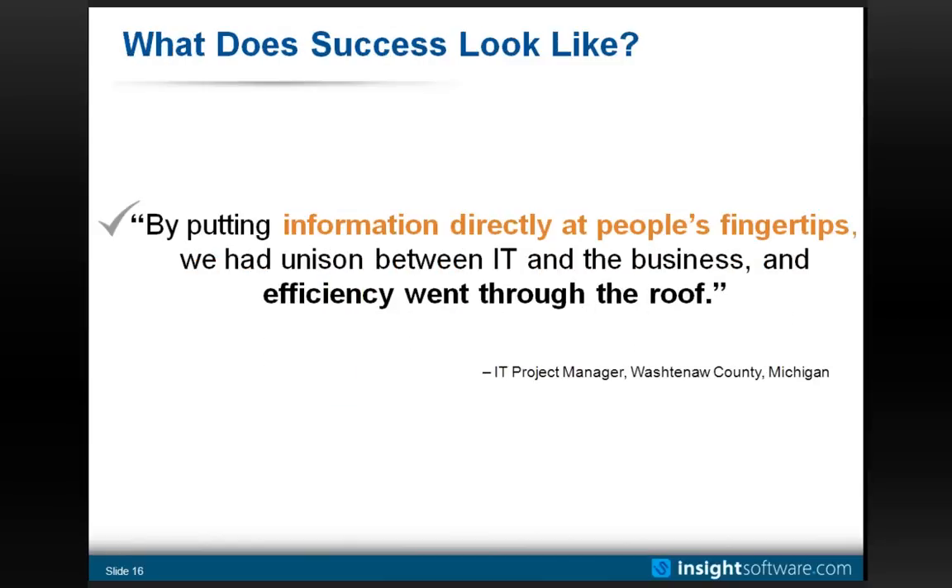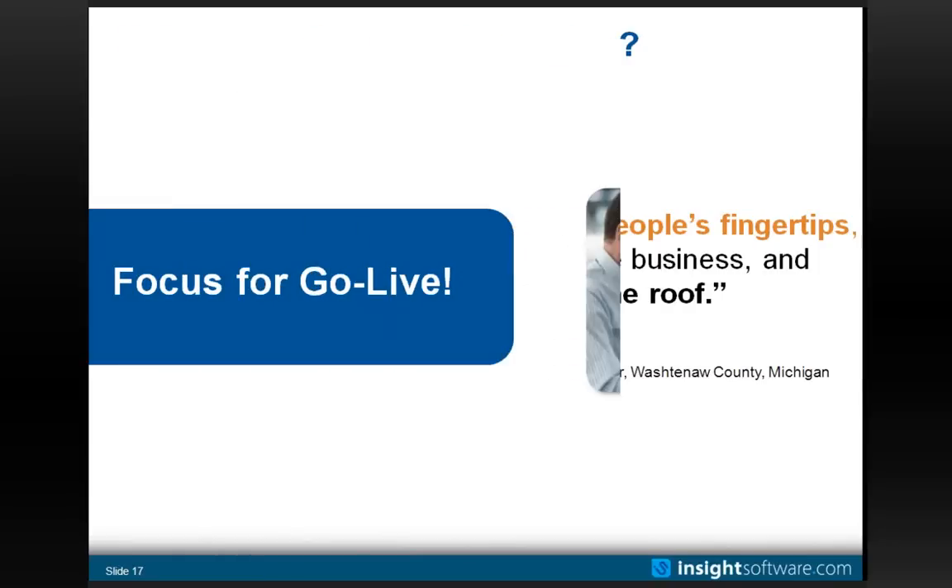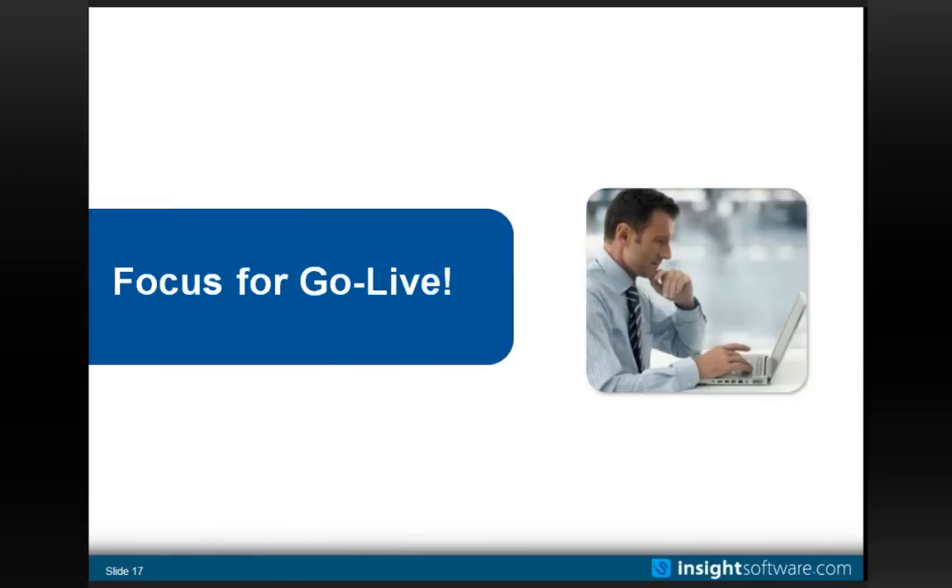This is a quote from a customer about how you might define success: 'By putting information directly at people's fingertips, there was unison between IT and the business and efficiency went through the roof.' That's kind of what we're after. I'm going to continue rolling that topic towards the focus on go-live.